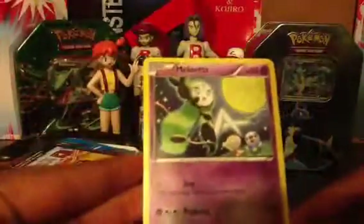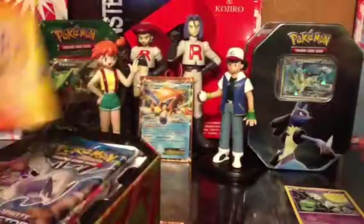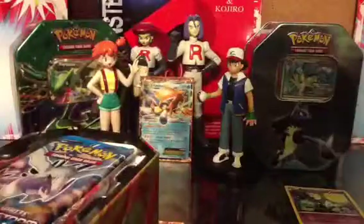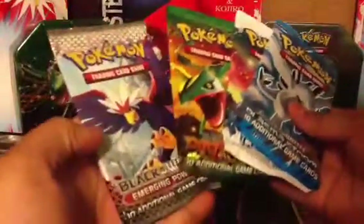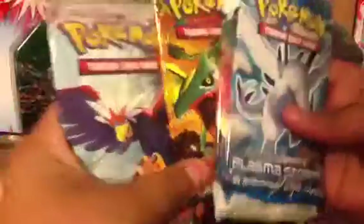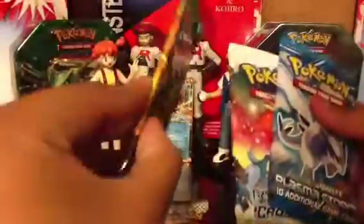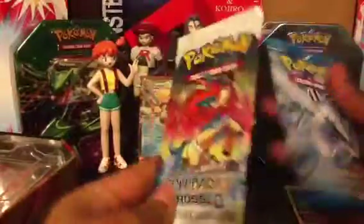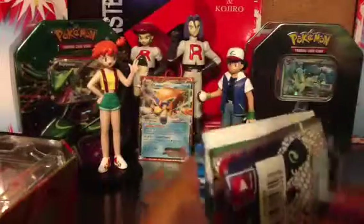Okay, also comes with a Meloetta and an online code. I've been hearing that the tins always come with Dragons Exalted, Plasma Storm, and Boundaries Crossed packs. In my opinion I don't really like Dragons Exalted because I never get good pulls in there. But I got Emerging Powers, and Emerging Powers cards feel really nice — they feel like they could fall apart. Cool thing is they all have online codes, because in every other tin two of them didn't have online codes.